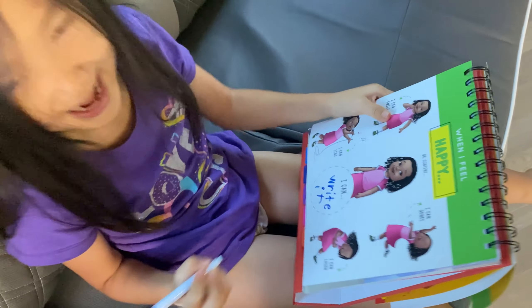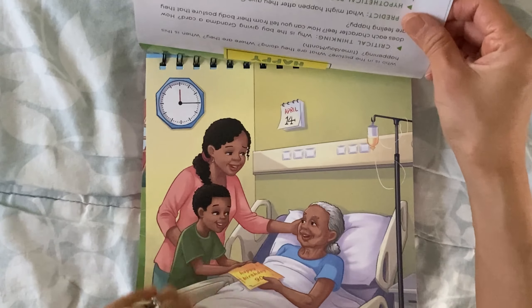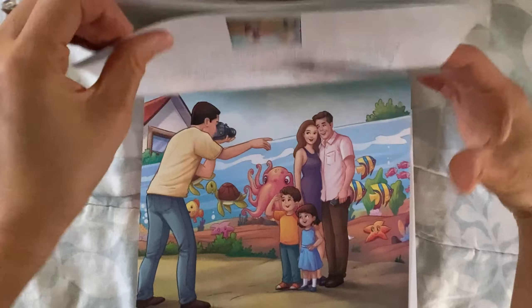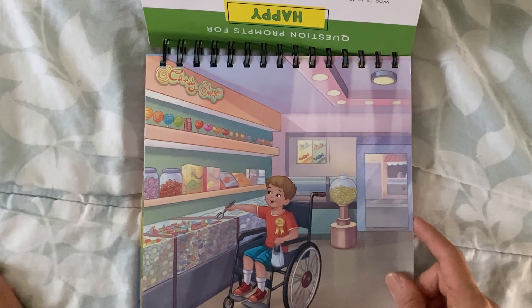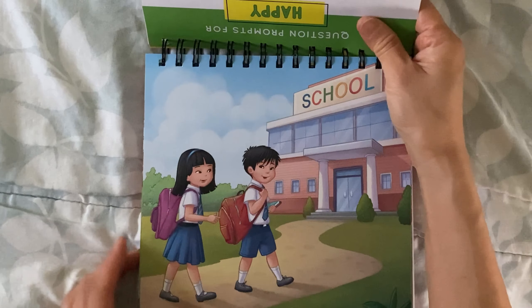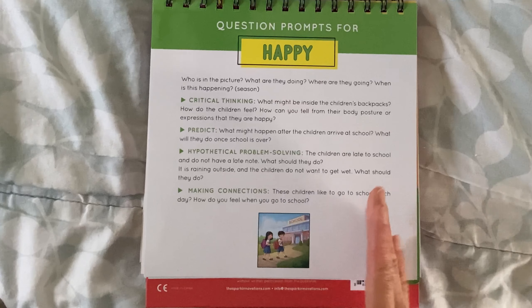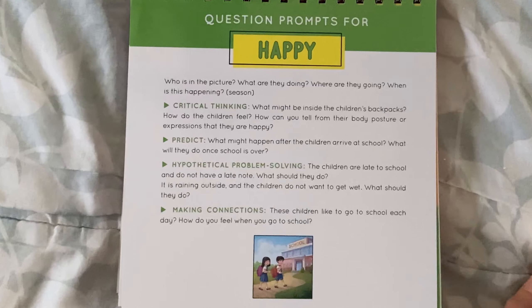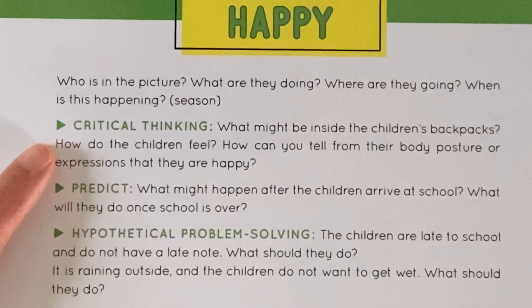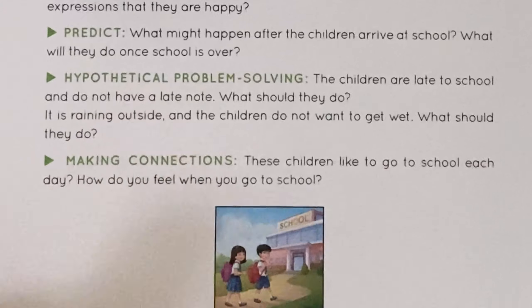Each emotion is going to have five scenarios, and the prompting pages are really well done. The prompting pages is where you're going to find those skills that we're going to be building: critical thinking, predicting, problem solving, and making connections.